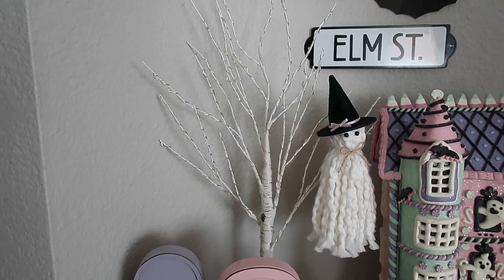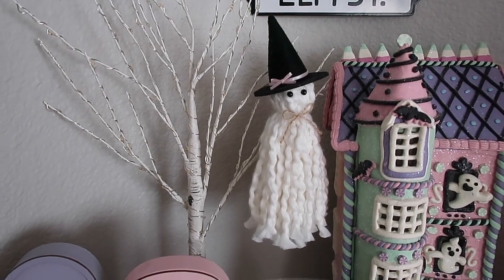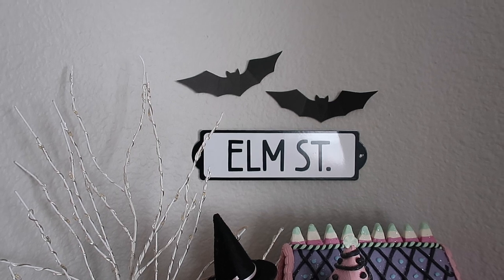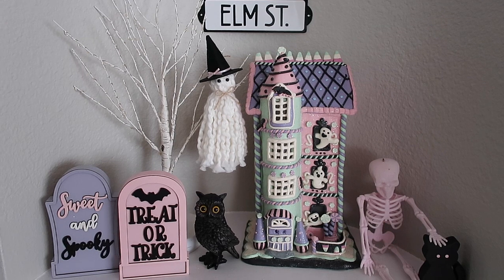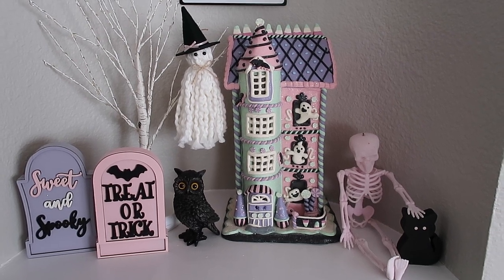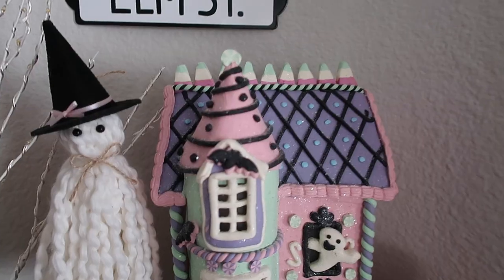The little owl is from Target Bullseye's Playground a few years back. The tree behind is from Amazon — I'll link it below — it lights up. The little ghost hanging from it is from Etsy, I think last year. The Elm Street sign is from Target Bullseye's Playground a few years back, and I just put some bats above it. This really pretty pastel gingerbread house is from TJ Maxx this year — it lights up, and it's so pretty. They have such pretty gingerbread houses for Halloween and Christmas this year.